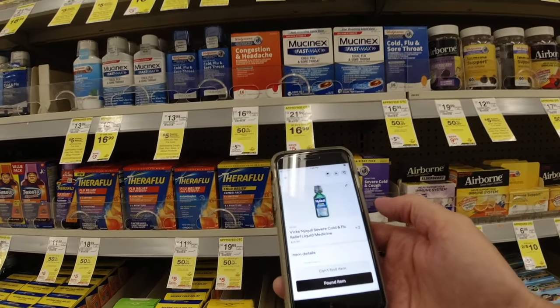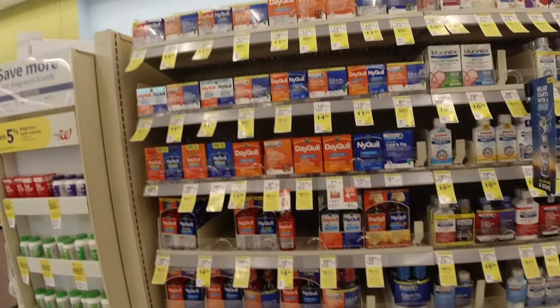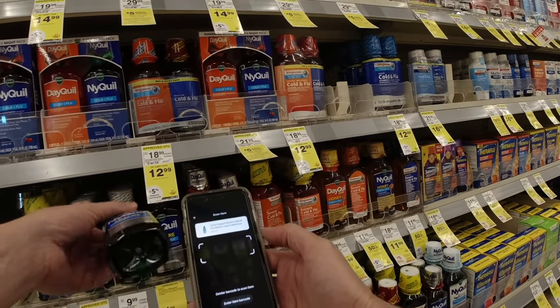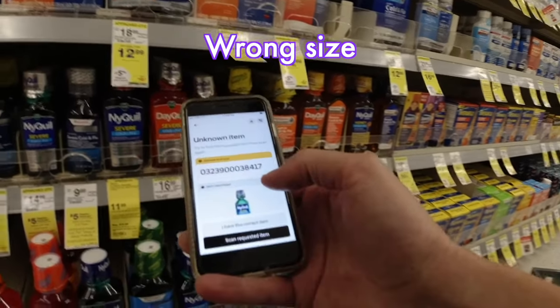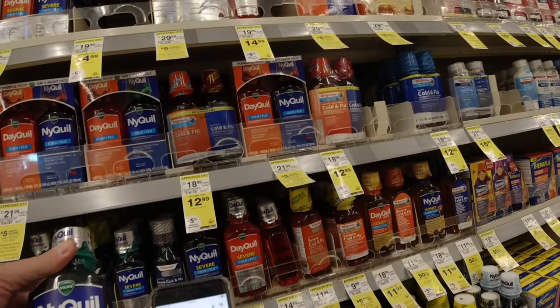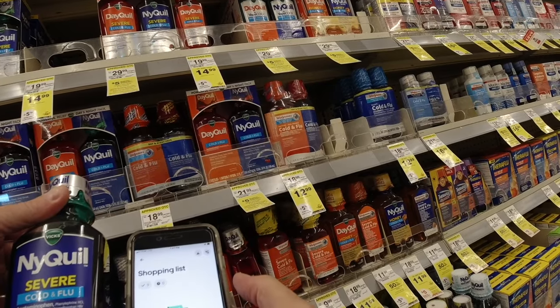I need to put the quantity. All right. NyQuil Severe — this is NyQuil Severe. And we got two. All right, all done. Let's go to checkout.